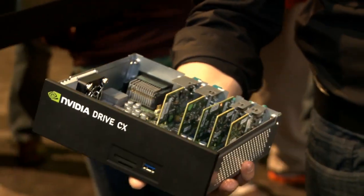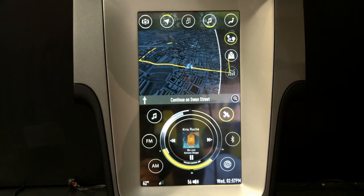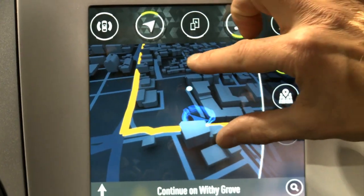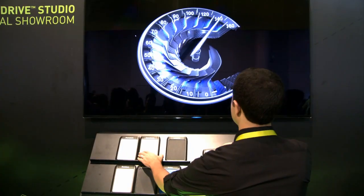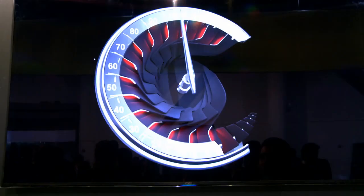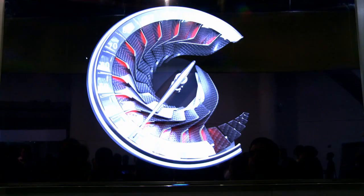One of our major announcements is NVIDIA Drive CX, featuring our Tegra X1 processor. This will power your next-generation digital cockpit experience. This is our materials showroom, which allows us to take real-world materials and via our NVIDIA Drive Studio convert them into physically accurate content for NVIDIA Drive CX.